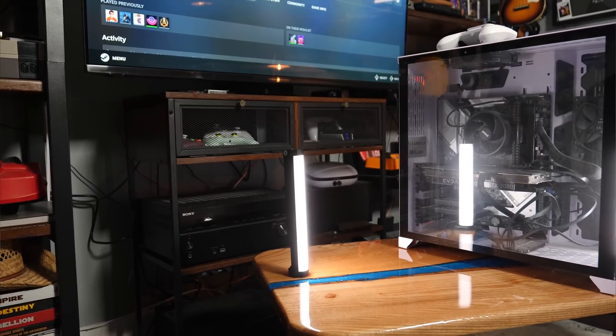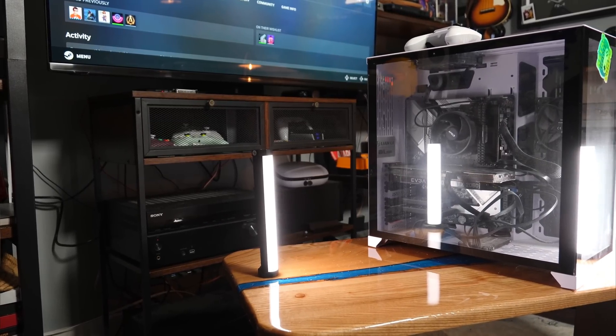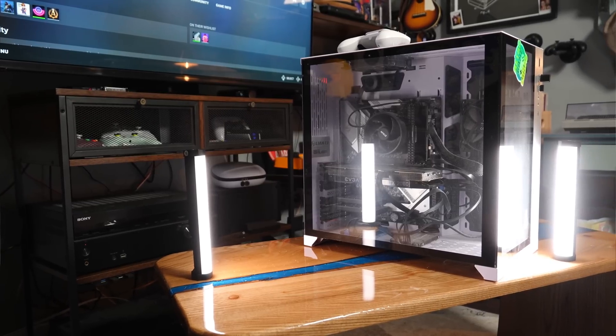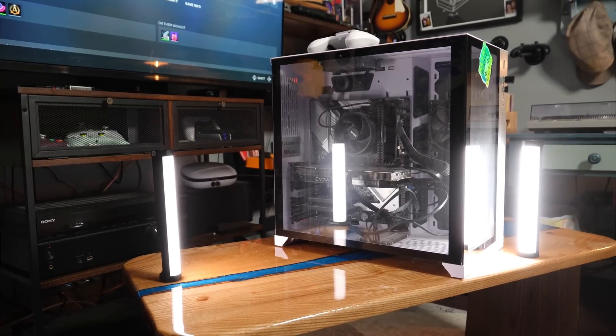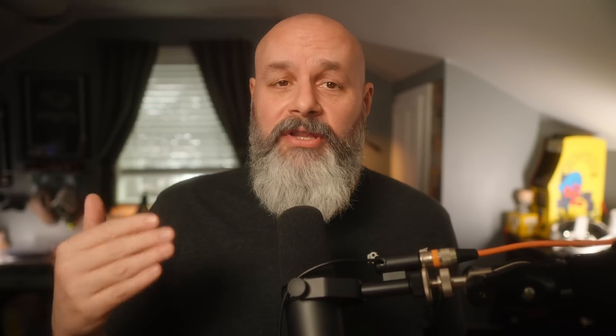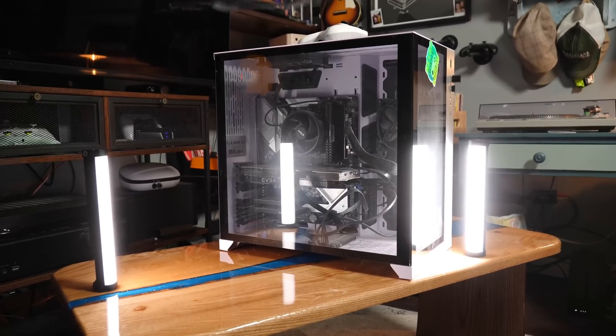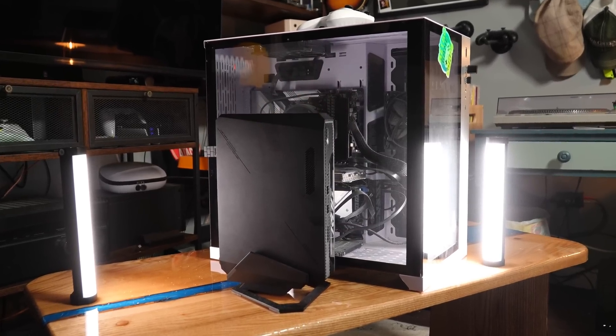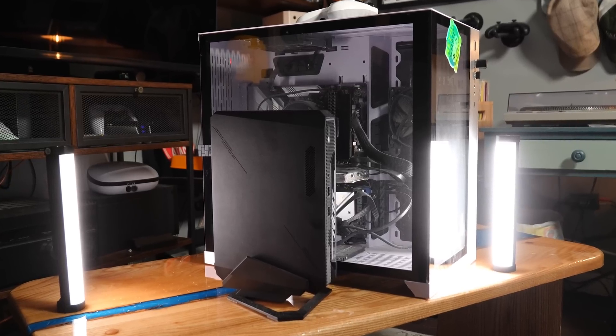This is my current desktop PC. It has been turned off for about six months at this point. I don't even remember what parts are in it other than the graphics card — it's an RTX 2060, which is woefully underpowered by today's standards. And as much as I love the way this case looks, it's just way too big. So I was looking for something smaller when I found out about the ROG NUC — it's small, it's powerful, it's whisper quiet. Three things that my current desktop PC absolutely is not.